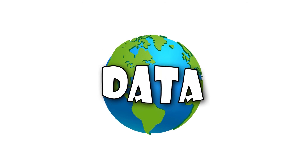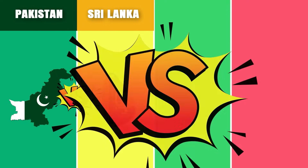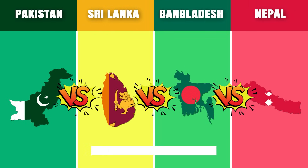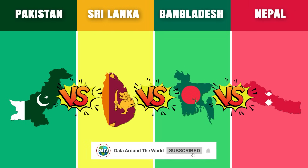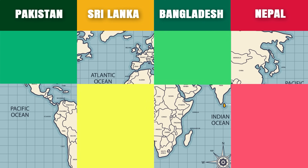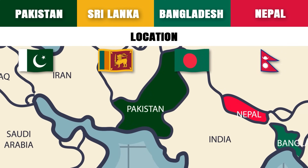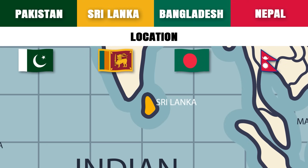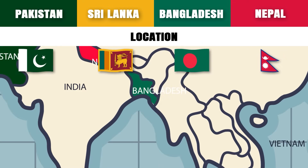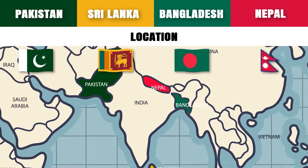Hello and welcome to Data Around the World. Today we're going to be comparing India's neighboring countries: Pakistan versus Sri Lanka versus Bangladesh versus Nepal. Don't forget to like, subscribe, and hit the notification bell for more content from Data Around the World. Pakistan, Sri Lanka, Bangladesh, and Nepal are all located in South Asia and share a border with India.